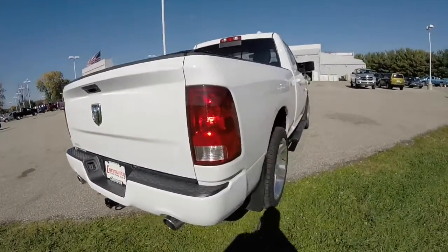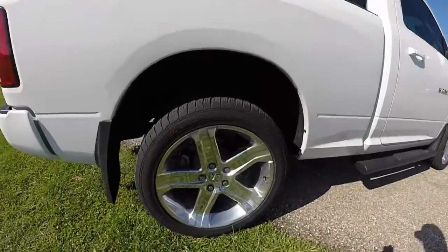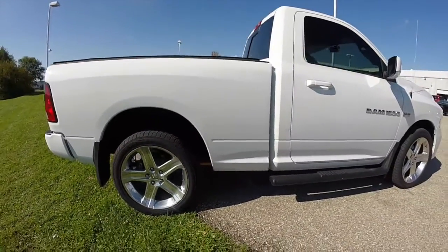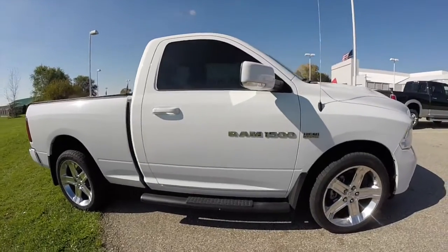This truck is rear wheel drive. It has 20 inch polished chrome aluminum wheels with Goodyear tires on it. It has the black Ram running boards.